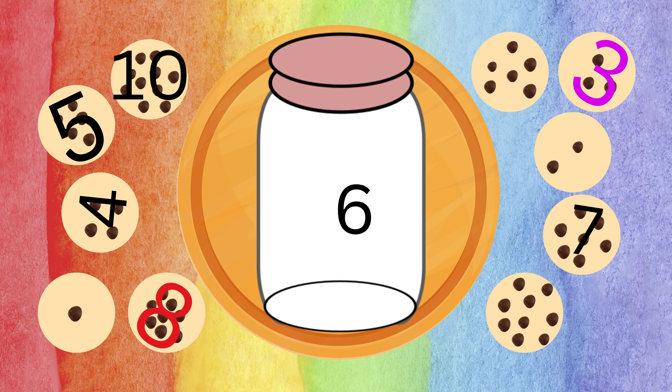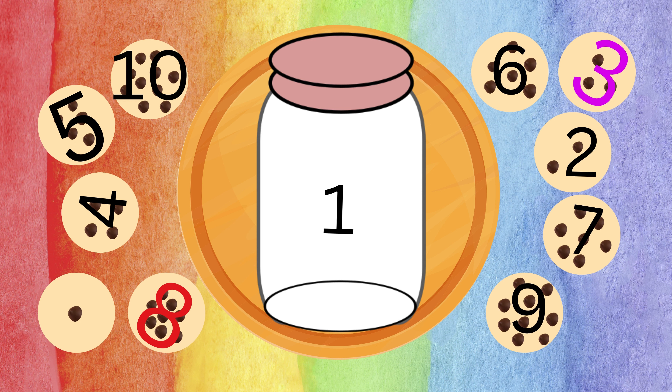Next, can you find six chocolates? Yes, I find six — let's match! Keep up the great work. Now let's look for the chip with two chocolates on it. Can you see it? Yes — let's match it! Great job, boys and girls! Match the numbers from the cookie jar to the corresponding chocolates on the chips.